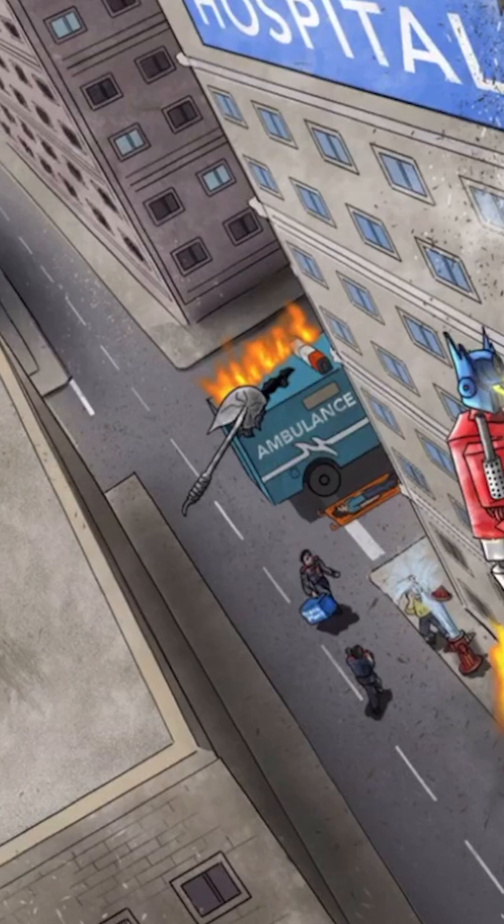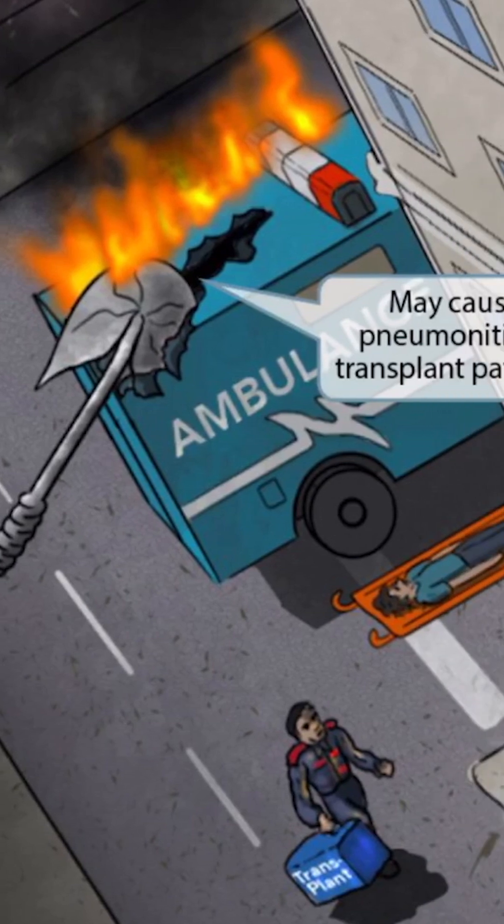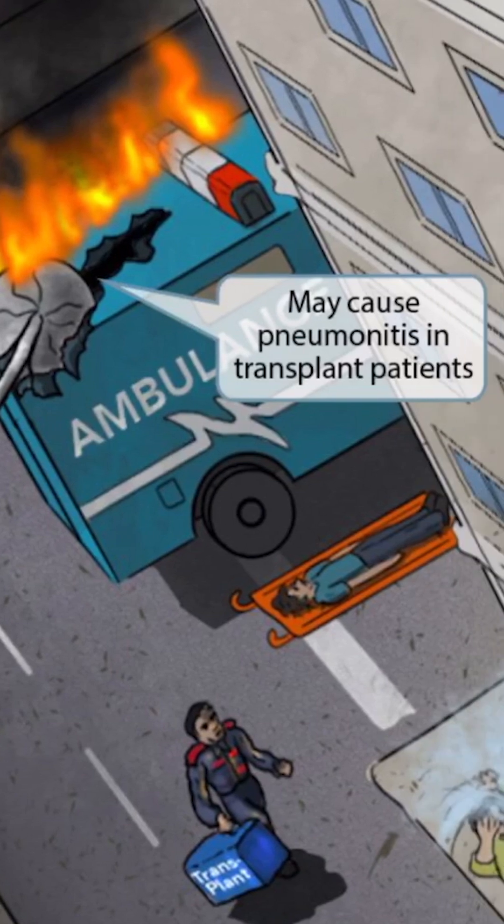Now you can see that we've added more to the scene, but let's zoom up so you can see this better. Megatronics threw a huge axe at the ambulance, causing it to go up in flames. Fortunately, the sick person inside was brought out to the road on a stretcher, and the medic holding the transplant organs is safe as he rushes inside of the hospital. The axe resembles the lungs, and the transplant guy should make you think of transplant patients.